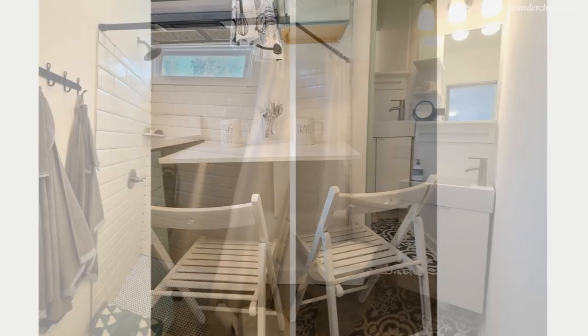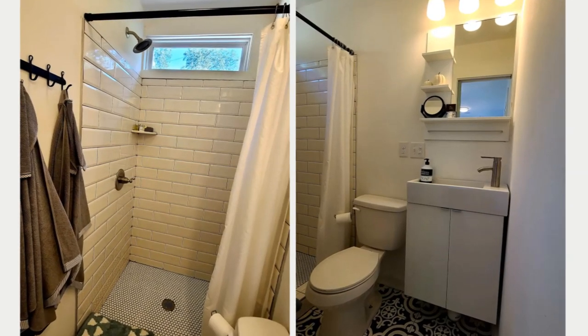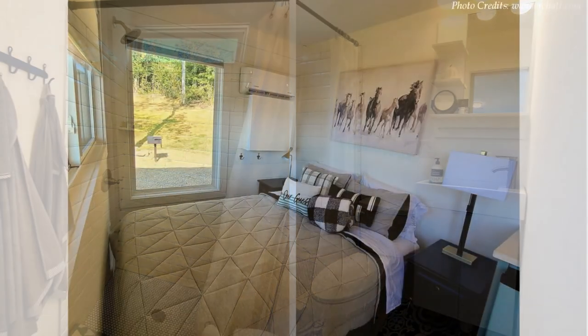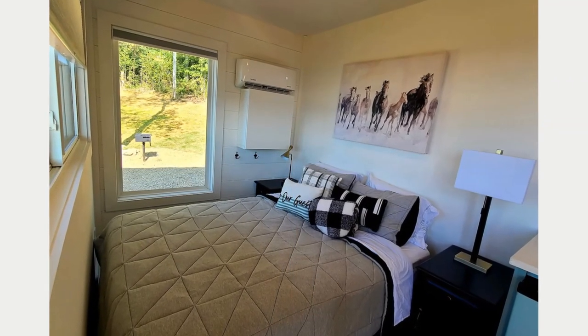A sliding barn door opens into a stylish bathroom which features a small vanity, toilet, and a fully tiled curtain shower cubicle. The interior walls of the house are painted white to make the space appear more prominent and look brighter.